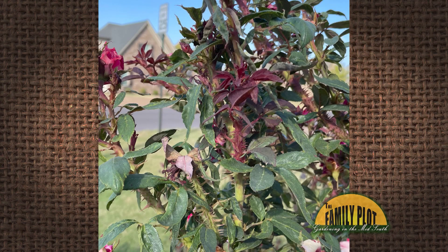Would you please tell me what is causing my roses to grow like this? They have been growing like this all summer. This is Kelly from Olive Branch, Mississippi.